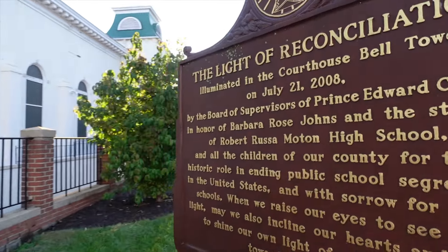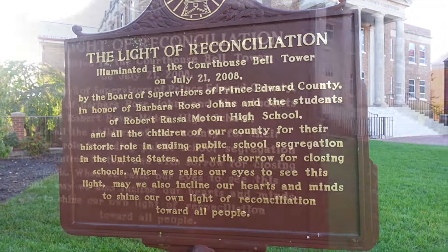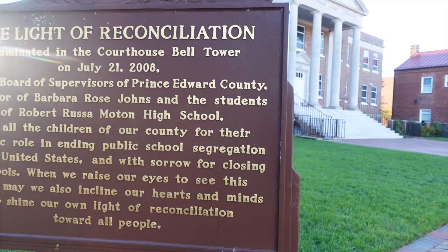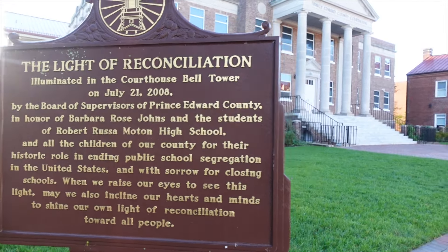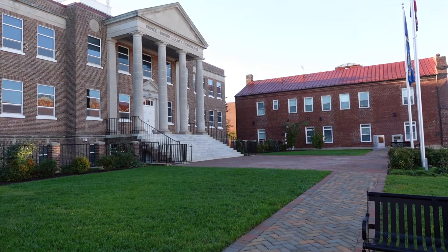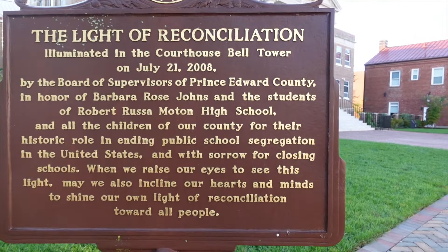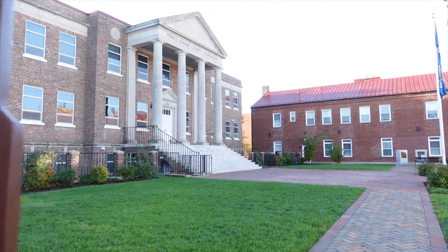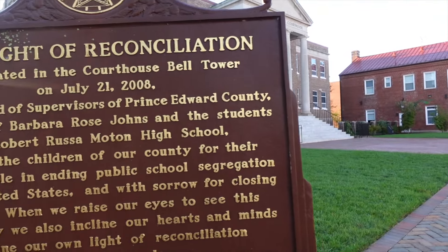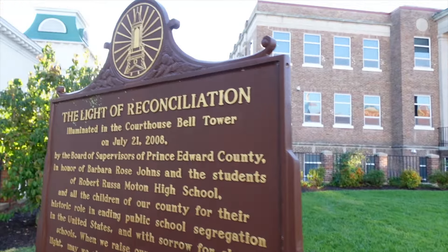Let me see what this says: 'The Light of Reconciliation, illuminated by the courthouse bell tower, 2008.' So this is talking about the Moton — there's a Moton Museum here in town I need to get to. It was kind of the birthplace of the civil rights movement. Public schools were closed for five years here in Prince Edward County starting in 1959. Private schools were set up for white children; Black children went to churches. Yeah, some serious craziness. A little memorial dedicated to that.